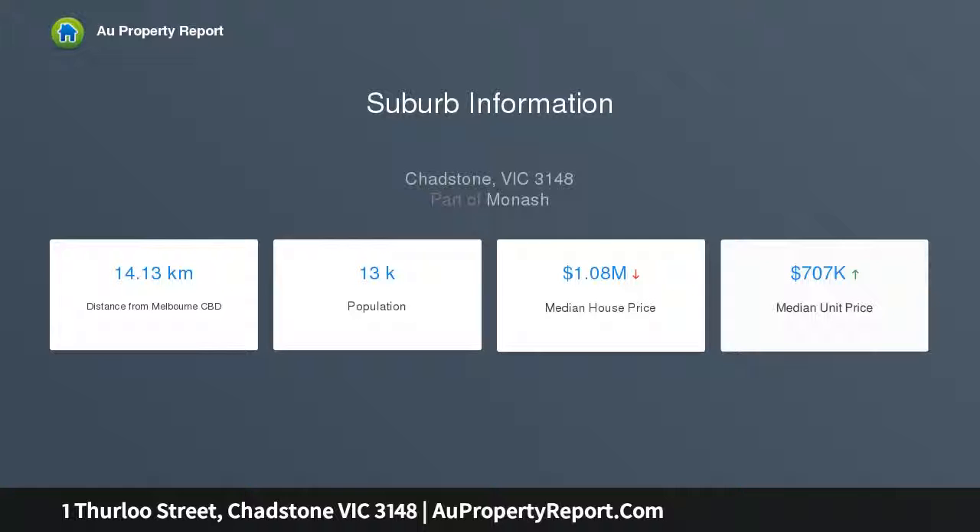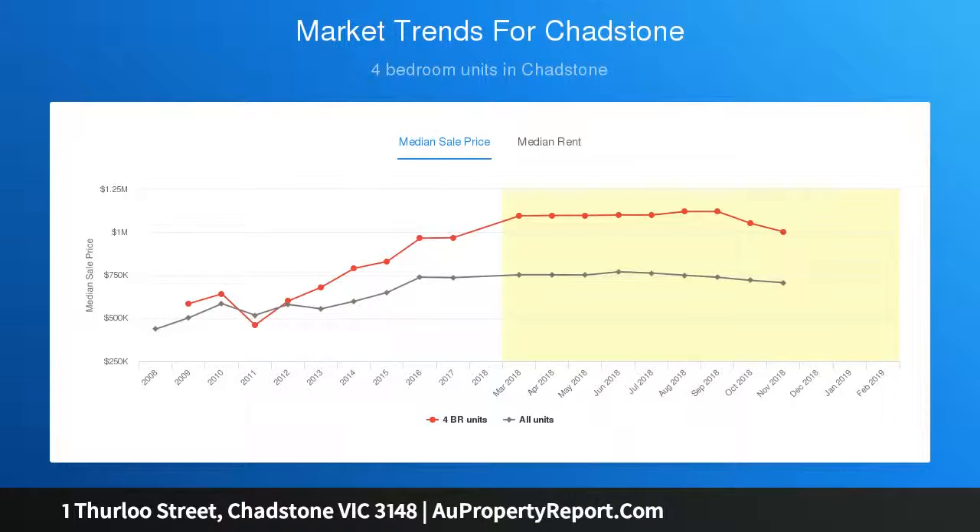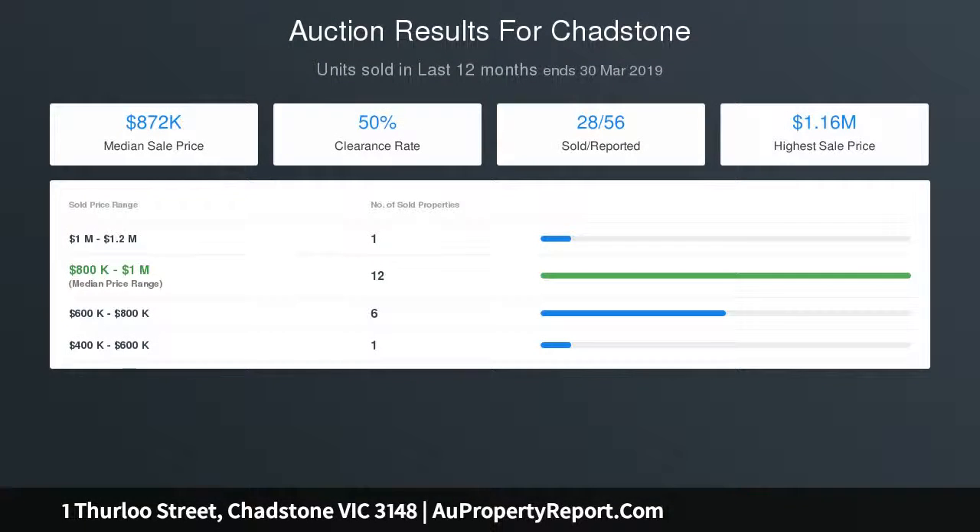Complemented by three additional road bedrooms, main with ensuite, stylish fully tiled bathroom, split system heating AC, water tank and single garage with independent driveway. Enticing it both an owner-occupier or investor option.